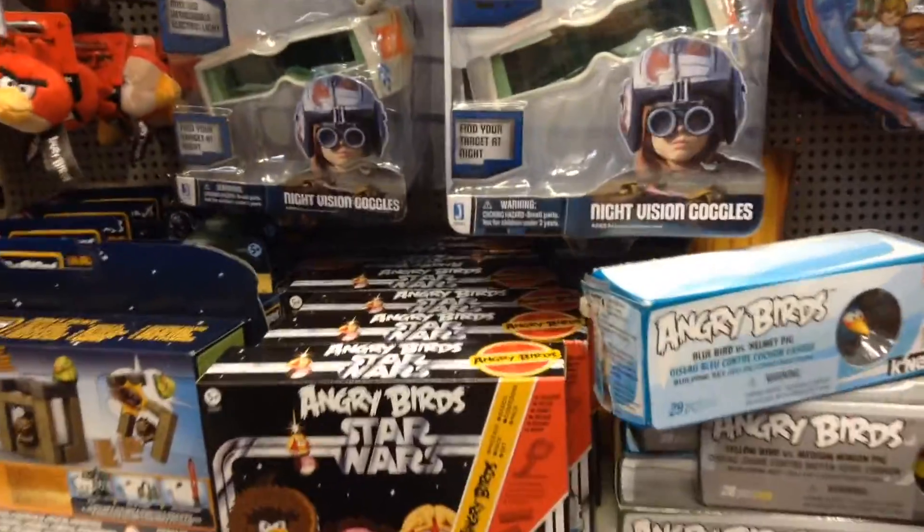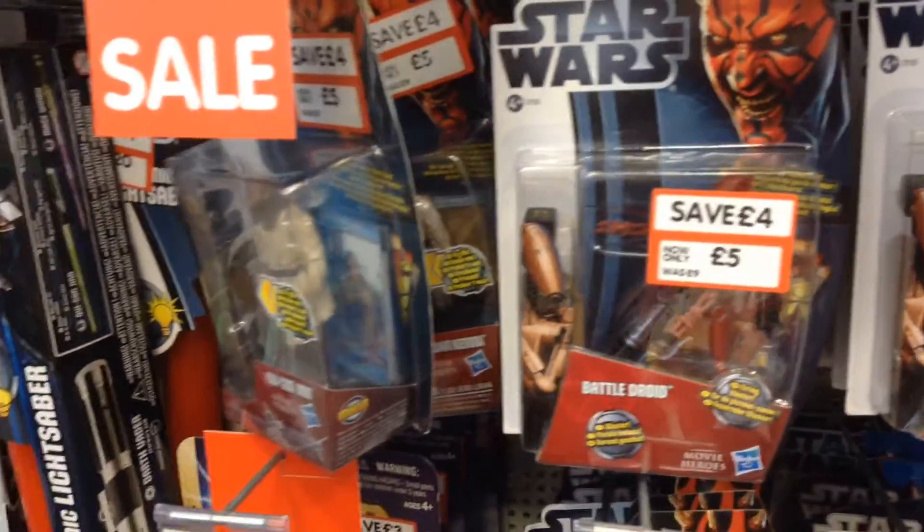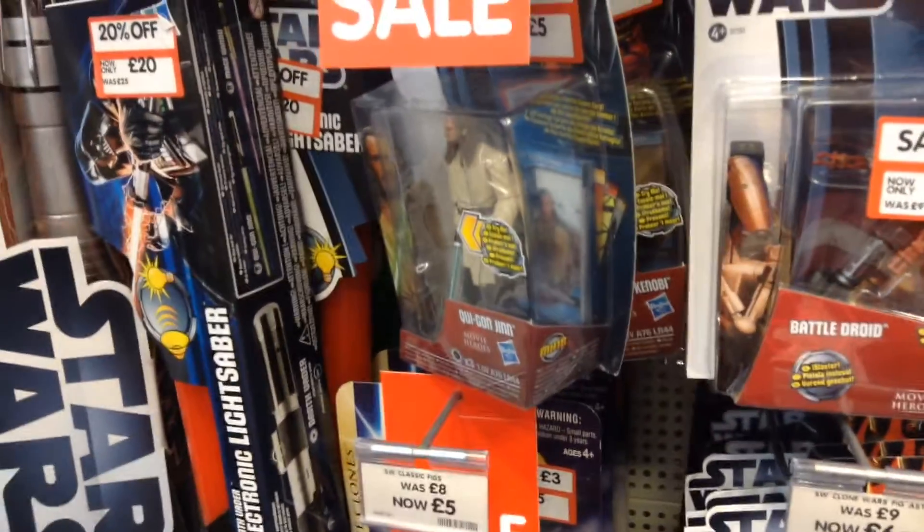They also have some OK prices on some old figures, but no new figures.